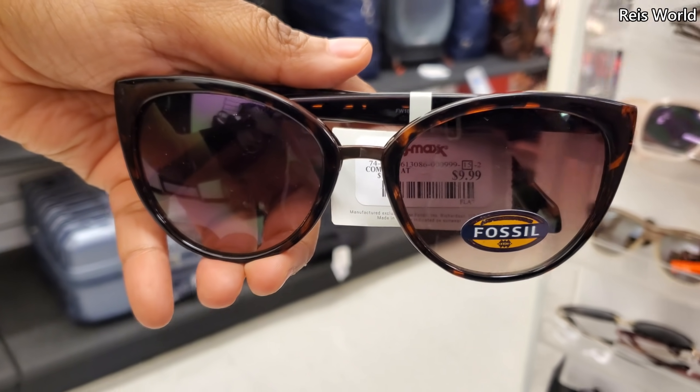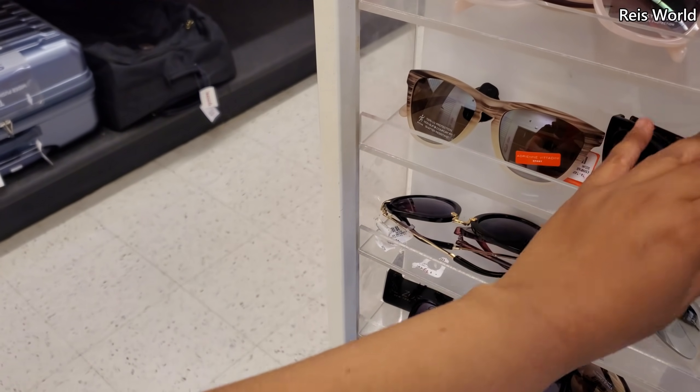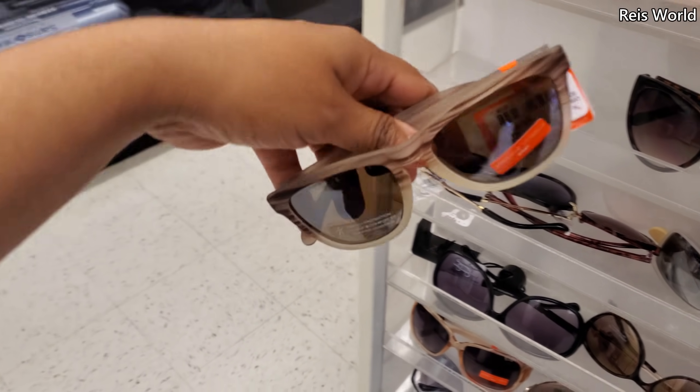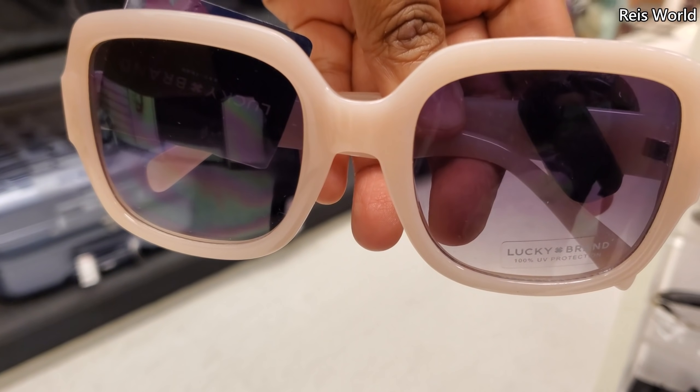So $10 by Fossil. I'm in TJ Maxx, just walked in. Let me pull this one out — by Adrienne Vitadini, and this one's $10. And Lucky is $10.